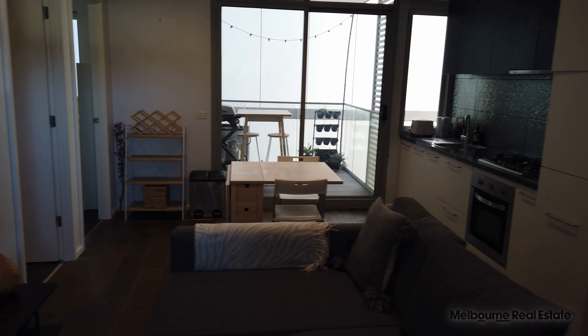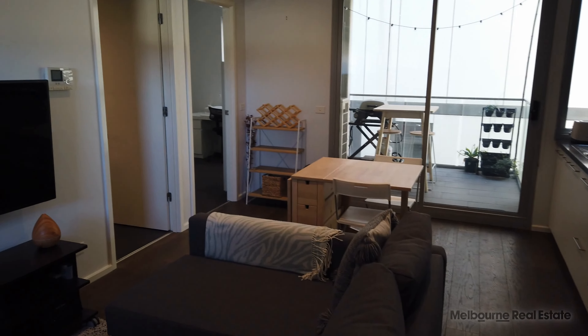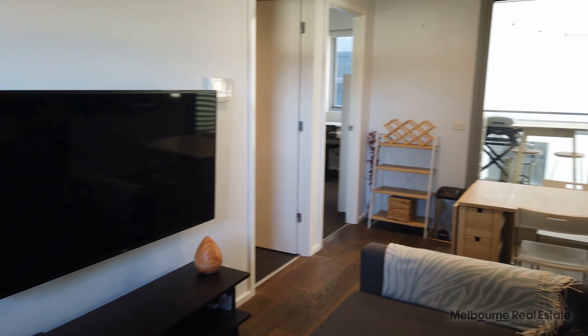Hello, my name is James from MRE and welcome to 202/229 Bridge Road in Richmond. This is a two bedroom, one bathroom, one car space, fully furnished apartment and I'm going to take you through today.